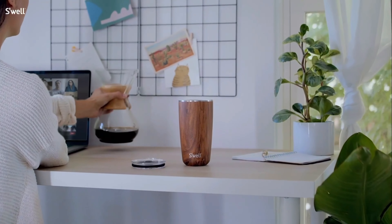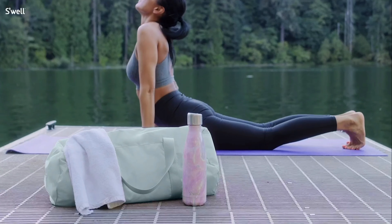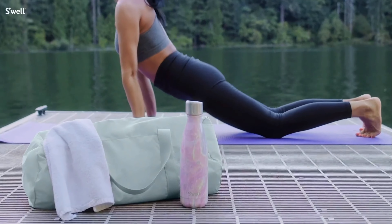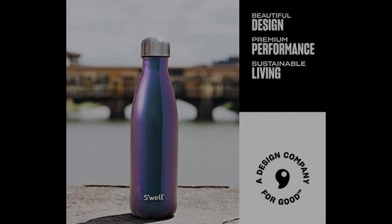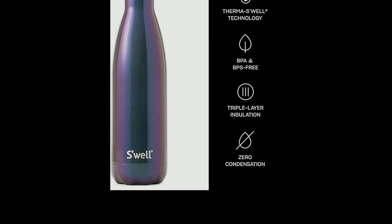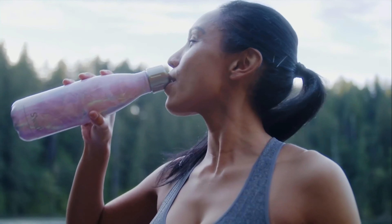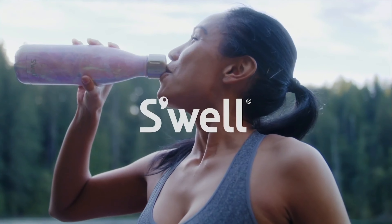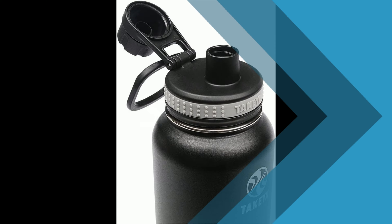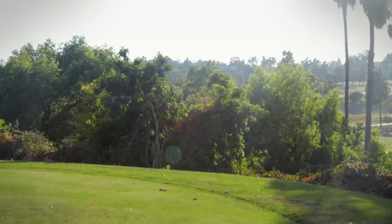S'well Supernova: S'well makes the coolest looking water bottles with unique colors, prints, patterns, and textures. These bottles feature triple layered vacuum insulated construction. Their Thermos-Well technology keeps beverages cold for up to 36 hours or hot for up to 18 hours. These water bottles are stainless steel but hand wash only. If you don't mind hand washing your water bottle, these are an excellent choice.